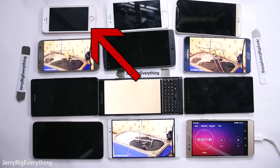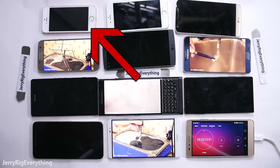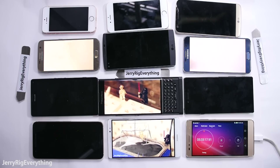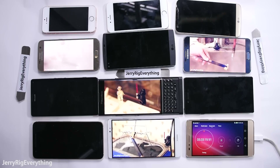The iPhone SE died at 5 hours and 33 minutes. Even though it has a small battery, it also has the smallest screen, so the battery doesn't get used as hard as the other phones, which means it can last longer.